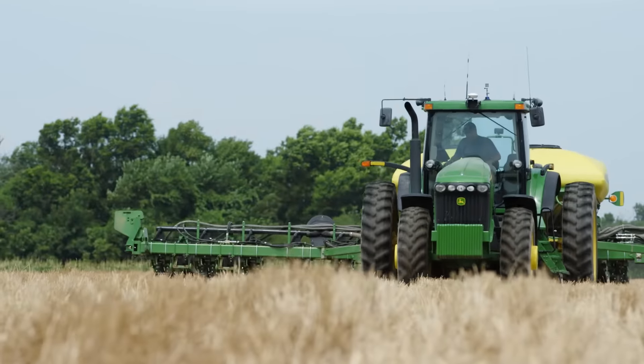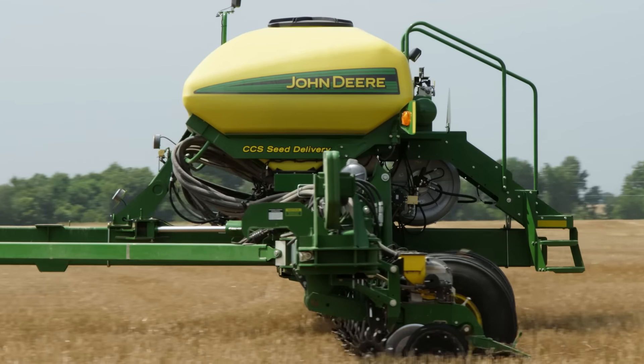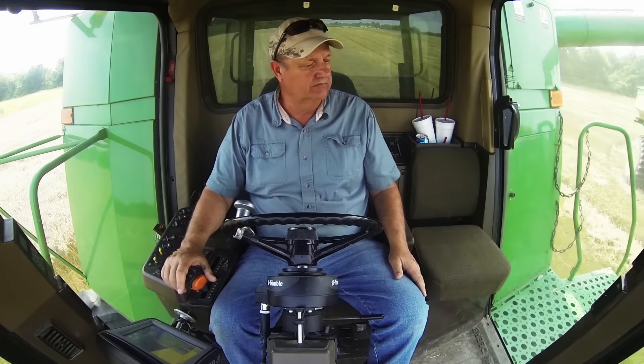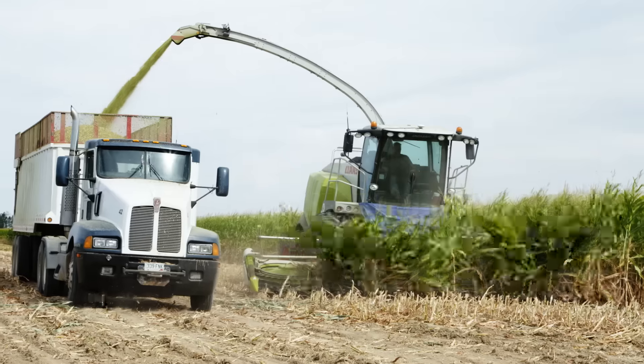If you use precision technology for field work, then you are capturing data to help make better farming decisions. However, many farmers are challenged with how to manage data so they can have the information they need when and where it matters most. How does the data get from the cab to the office? How do you share insights back to operators working in the field?